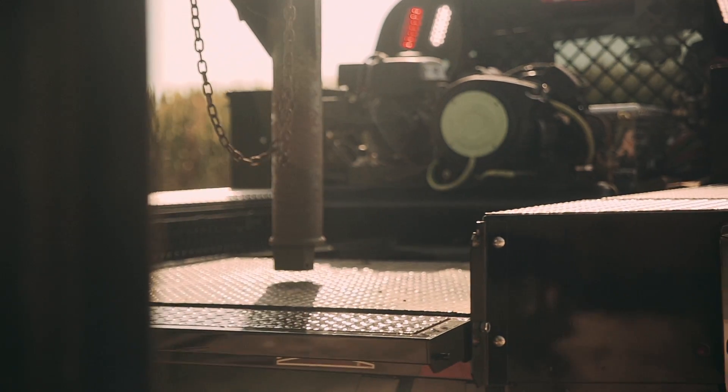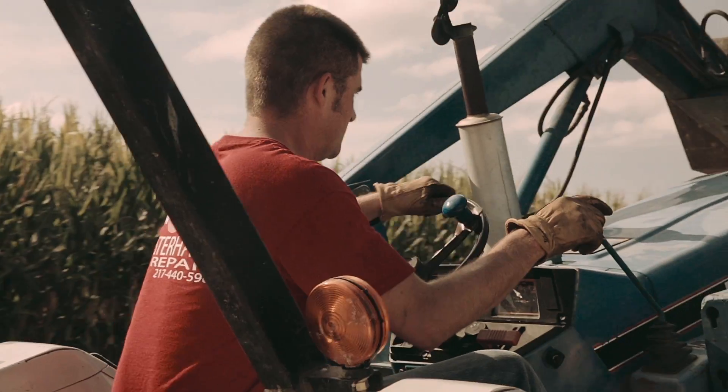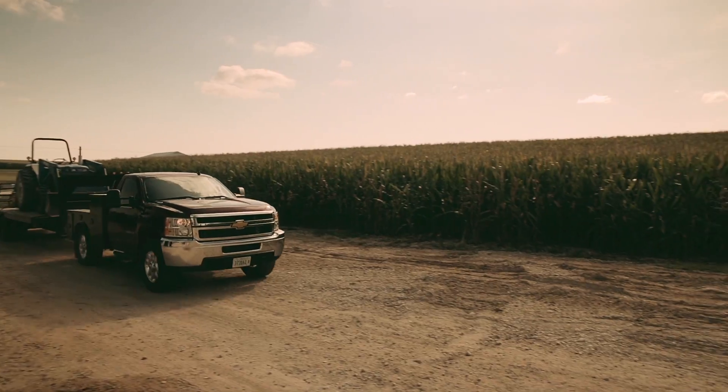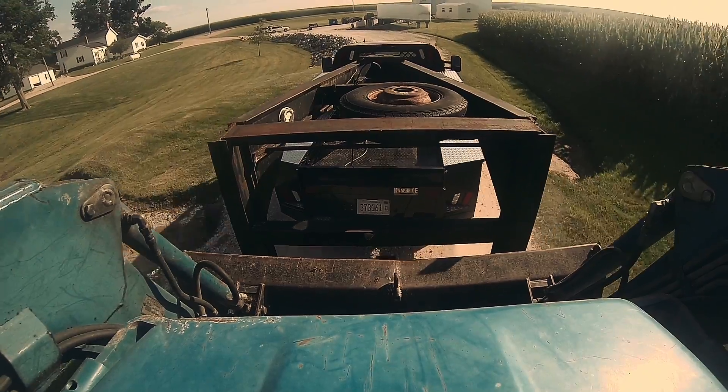With the availability to load your body with options to fit your every need, it doesn't matter if you're a fleet of one or 10,000. Customize your body to your vocation.